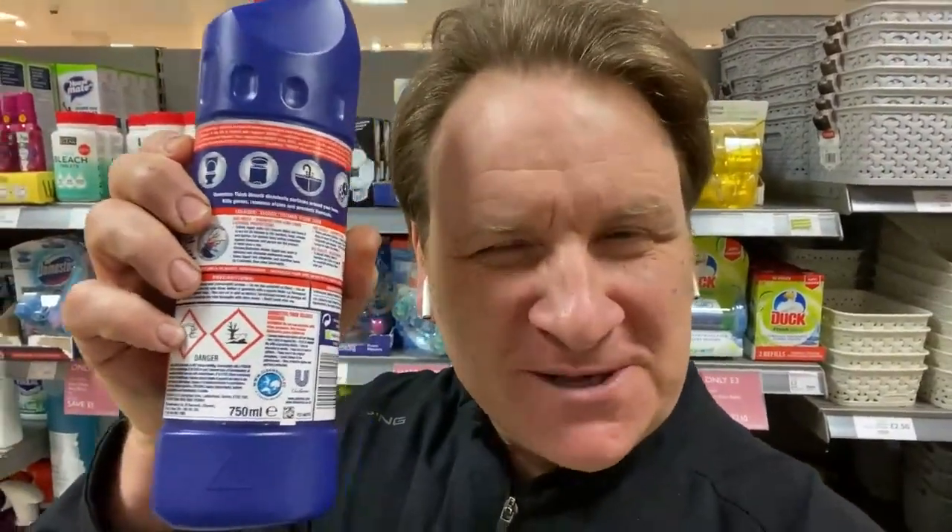It's got like skull and crossbones on the back of the bleach bottles and the other cleaning products. So if we drank it, it would kill us.